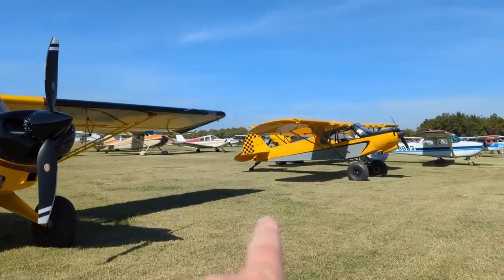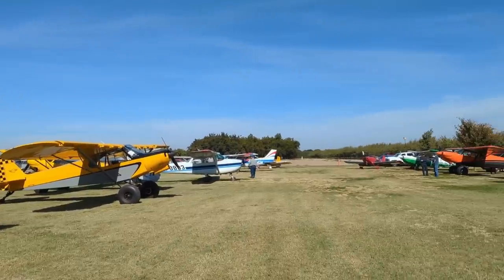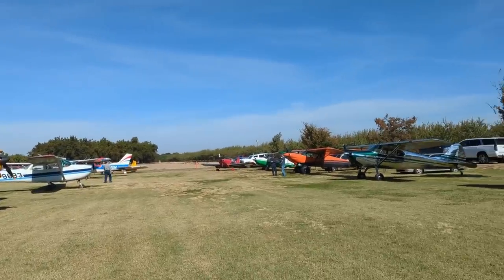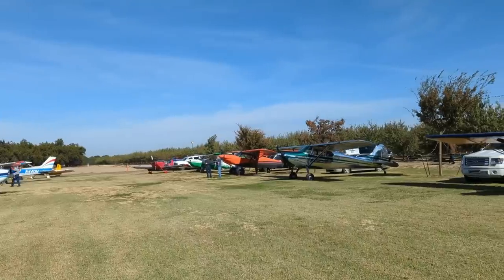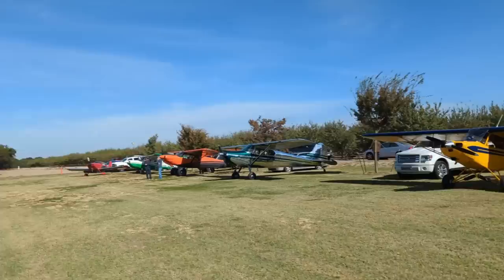Next to the Husky we've got a Legend Cub, a Carbon Cub over there, a couple of 172s, an RV-7, a Blenka, a late model Carbon Cub — the FX — a 170, and look at this.